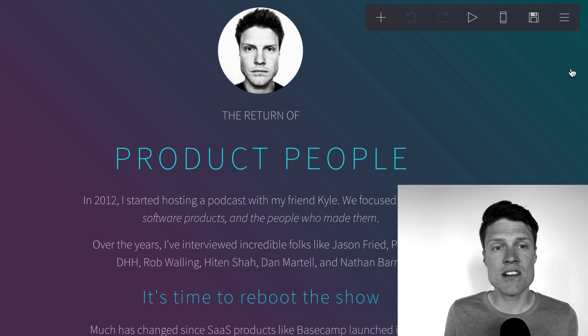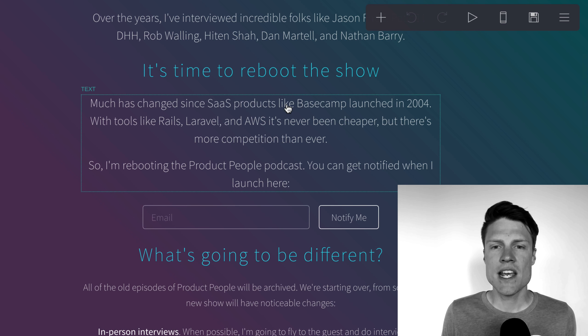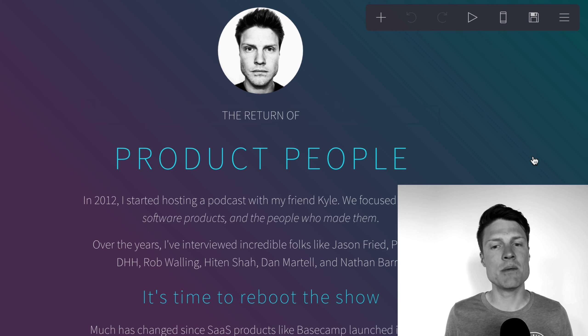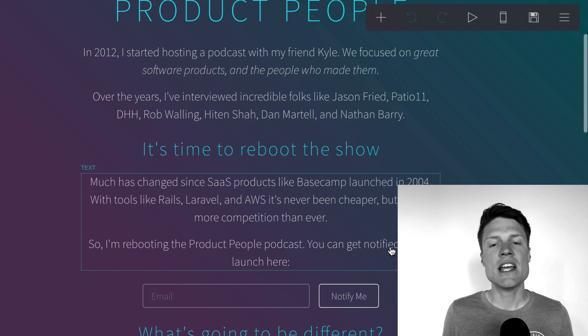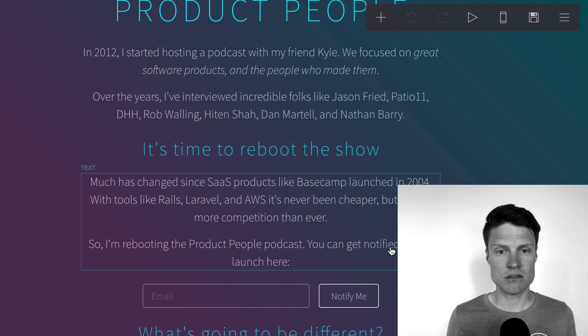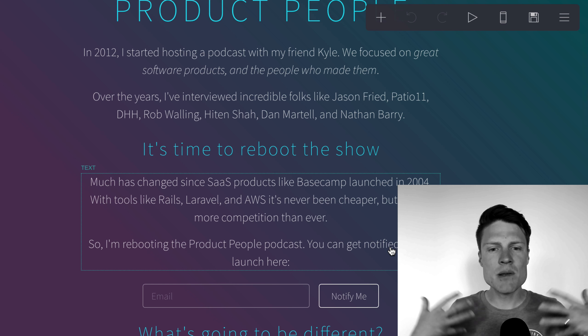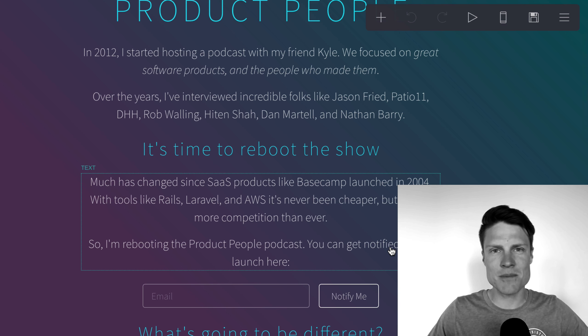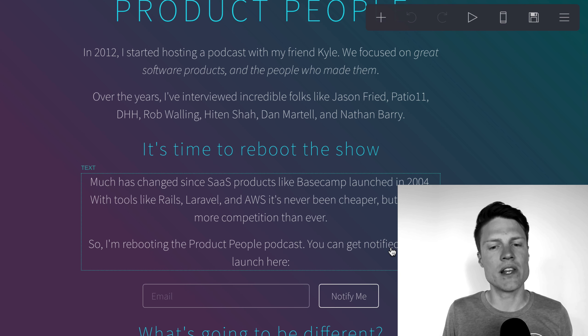I'm using Carrd — that's C-A-R-R-D.co — to build this landing page. It's got a nice what-you-see-is-what-you-get editor. I'm saying here's the return of Product People, here's a little history about the show, here's why I'm doing the show. Lots has changed in software since Basecamp launched in 2004. I'm rebooting the Product People podcast to cover some of these new issues and topics. If you want to get notified when I launch, put your email in here. And if you've done a good job of selling the vision for the show, whether it's a reboot or a new show, people will sign up.